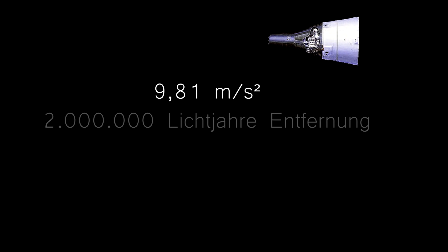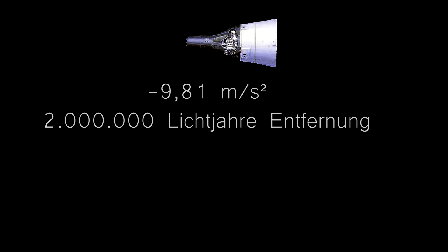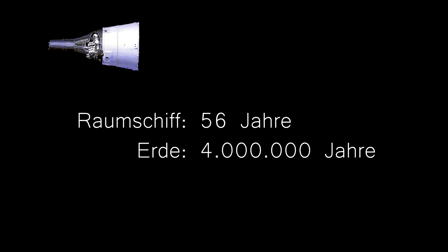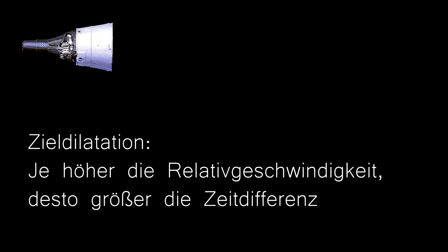Größere Unterschiede erhält man bei einem Flug zum Andromedanebel. Dieser ist 2 Millionen Lichtjahre entfernt, und bei den gleichen Beschleunigungs- und Verzögerungsphasen wären auf dem Raumschiff 56 Jahre vergangen und auf der Erde 4 Millionen Jahre. Aus Sicht der Erde läuft auf dem Raumschiff die Zeit entsprechend der Zeitdilatation langsamer. Da im Raumschiff sowohl der Beobachter als auch die Messinstrumente der Zeitdilatation unterliegen, läuft aus ihrer Sicht die Eigenzeit ganz normal.